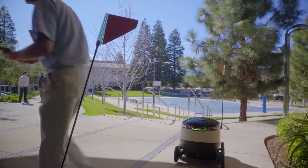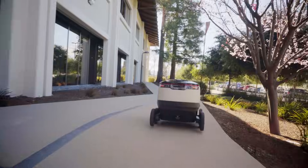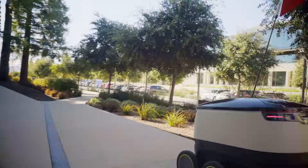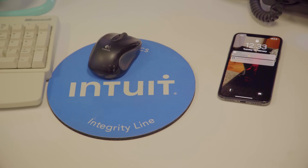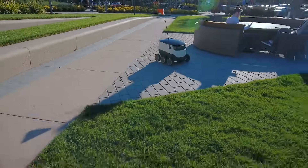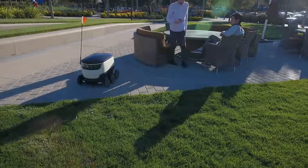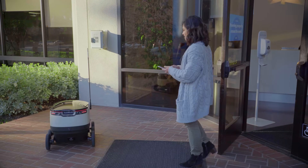The customer receives a notification that their robot is en route. The robot uses the most efficient and quickest method to drive autonomously to the customer. The customer then receives another notification when the robot has arrived at the meeting point and is notified to come down, unlock the robot, and take their food.